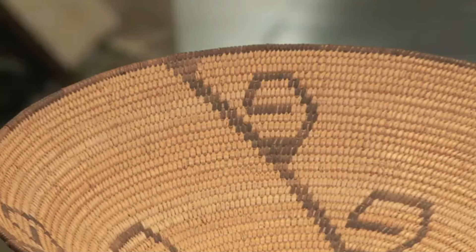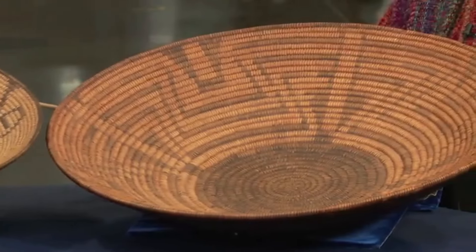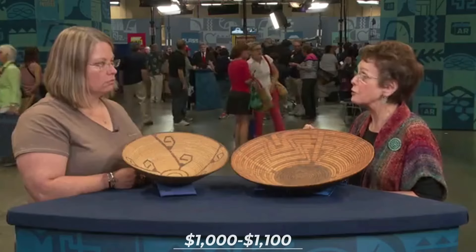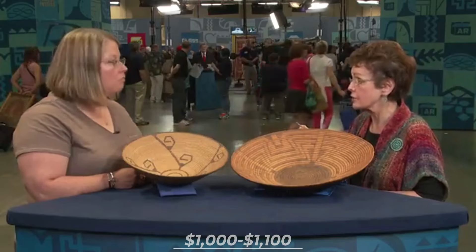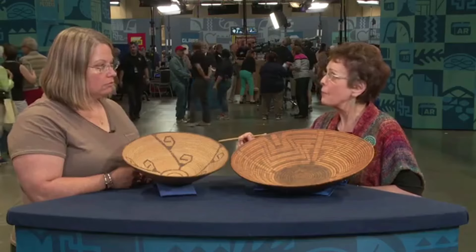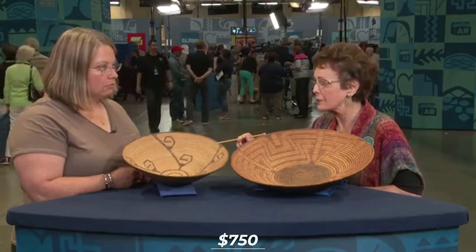Unlike typical Pima baskets, neither of these has the traditional whip stitch around the edge. The baskets have aged gracefully, showing patina and wear that add to their character. At auction, the older basket is valued at $1,000 to $1,100, while the other basket, at retail value, would possibly be around $750.